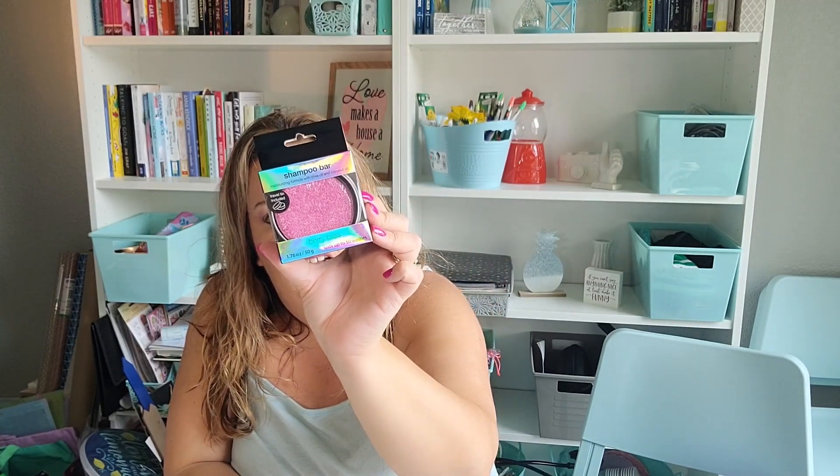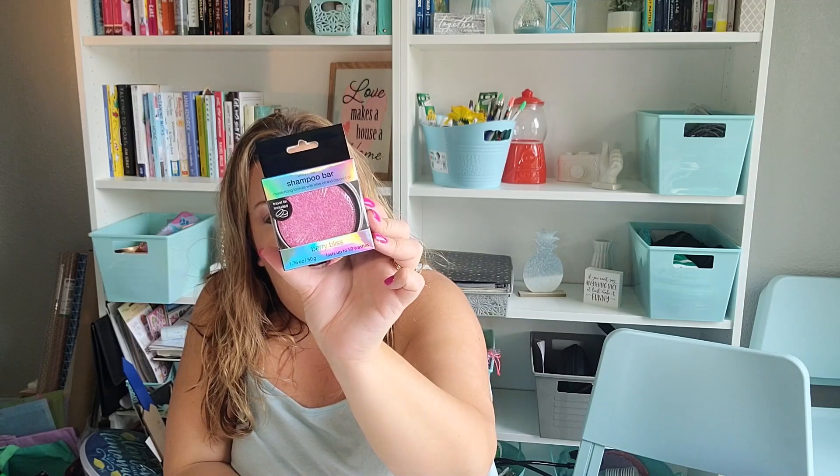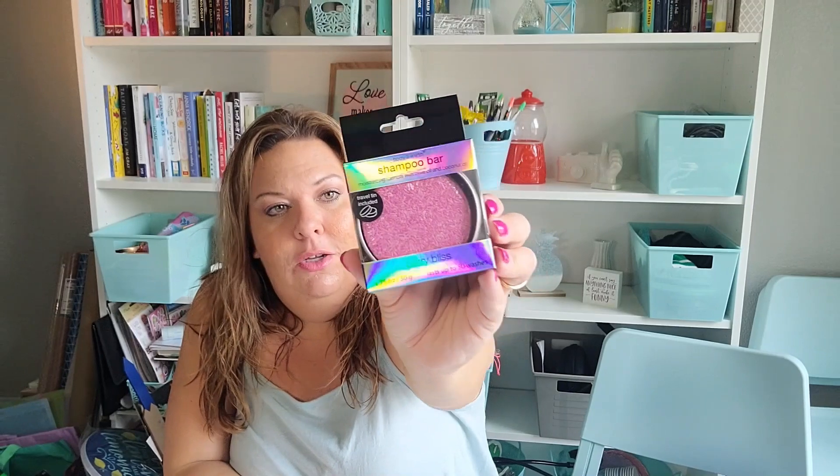I've seen this hauled for a long time and finally picked one up. I haven't decided if I want to use it or put it in a giveaway. It says not recommended for color-treated hair, and I have color-treated hair, so I get iffy about using it. It's by Body and Earth Inc., distributed from King of Prussia, PA, and made in China. I've heard they smell really good. If you've used it on color-treated hair and had no problems, let me know down below.